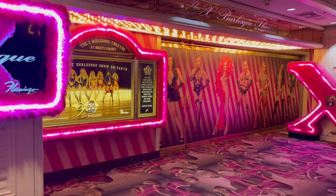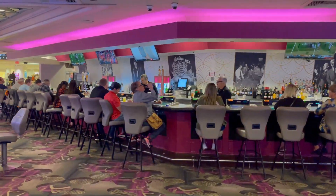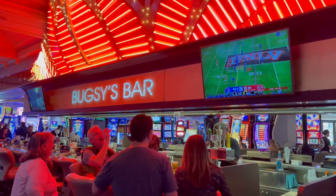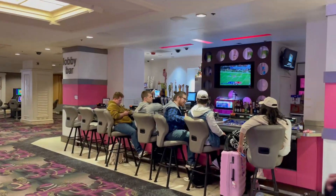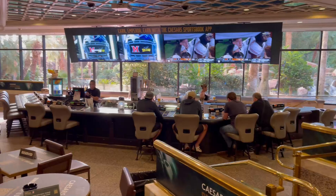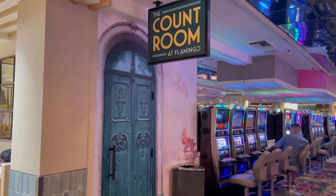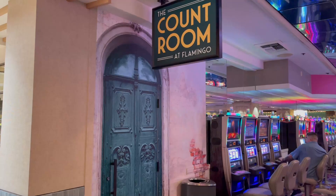There are several bars here at Flamingo. Some, like Flamingo Social behind me, are the kind where you sit on a bar stool, play some video poker, and get a drink. They also have Bugsy Bar and the lobby bar, which are similar. There's a Sportsbook Zone lounge-type bar and the Bird Bar. They also have a newer speakeasy called the Count Room — I'm interested to see what that looks like, but it was closed when we visited.